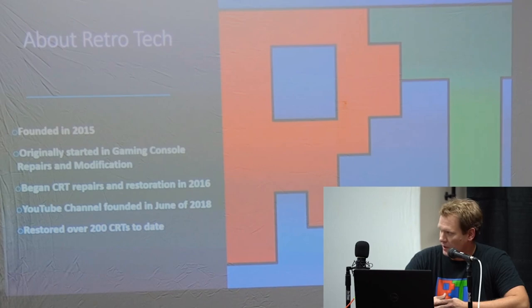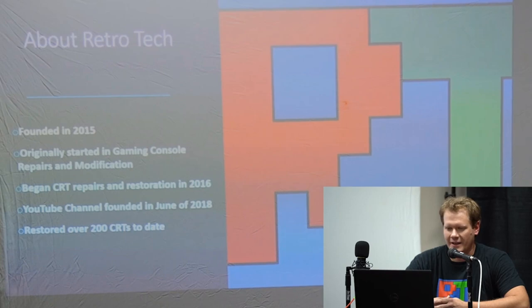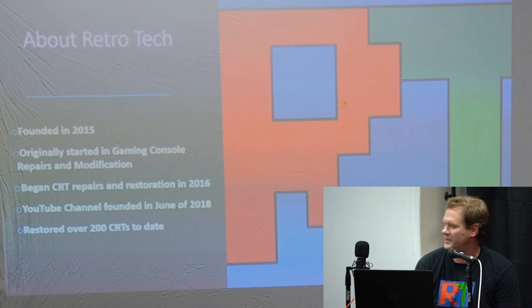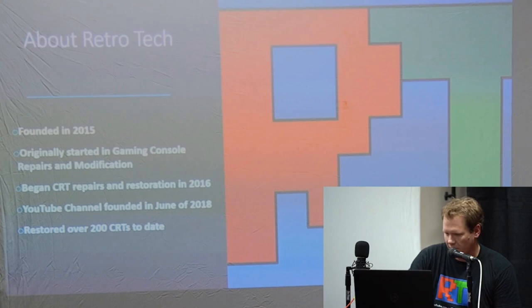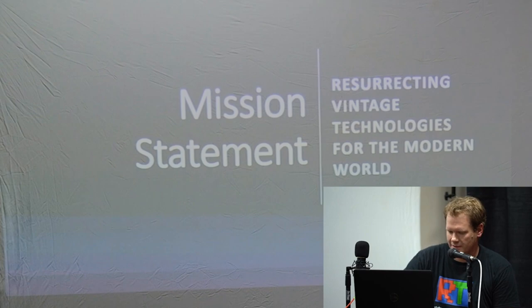I want to give you a little bit of information about Retro Tech. This is a company I started almost four years ago. We originally started working on gaming consoles, repairs, and modifications, and then in 2016 I really started to dive heavily into CRT repairs and restoration. Last year in June I founded a YouTube channel, which is pretty much all about CRT restoration and repairs, and since then we've been able to restore over 200 CRTs to date. My mission statement for this company is resurrecting vintage technologies for the modern world.